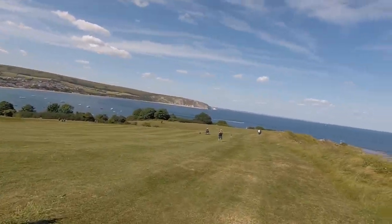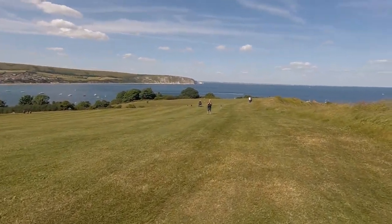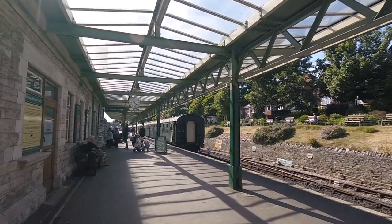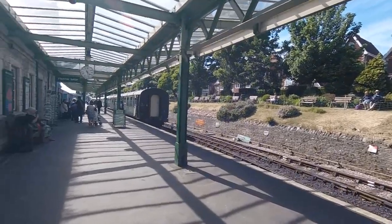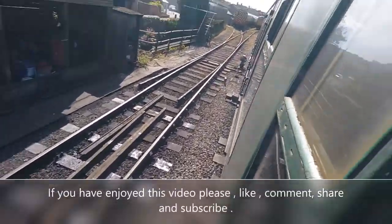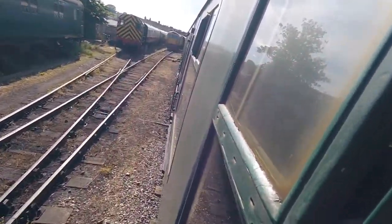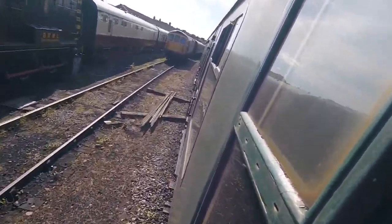Support crew! Hello! That's lovely, isn't it? We're leaving Swanage on the steam train — a steam train, even — and we're heading back to our campsite. And this steam train goes through our campsite, which is awesome.